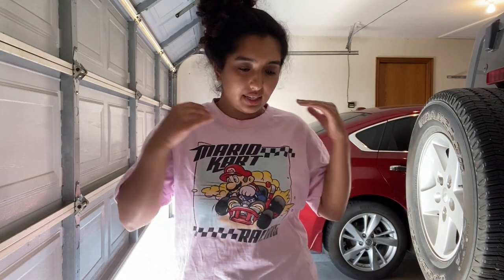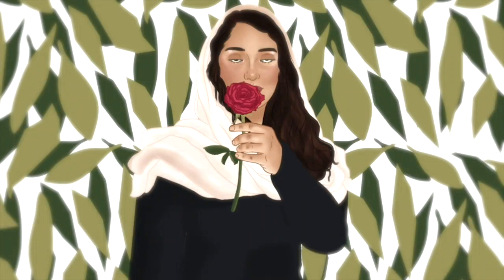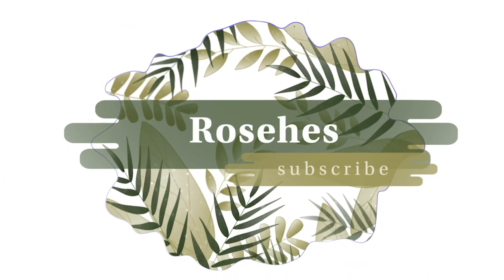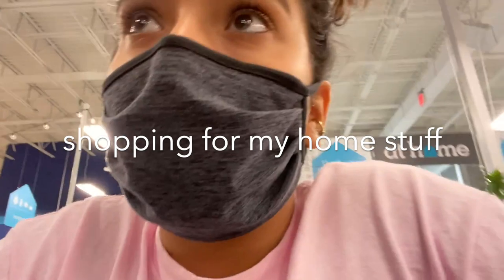Today I want to show you everything that I've bought for my house so far. Hi guys, so I'm buying home stuff and I wanted to vlog because my friend Yasi told me to, and because it's just what I do. So yeah, I'm gonna do some vlogging.